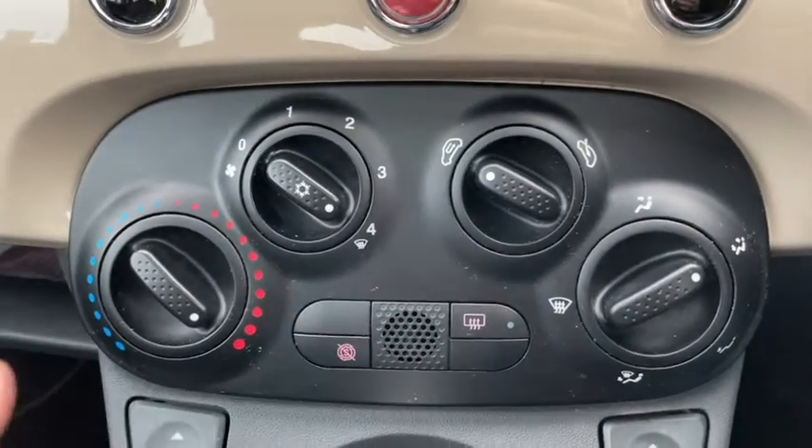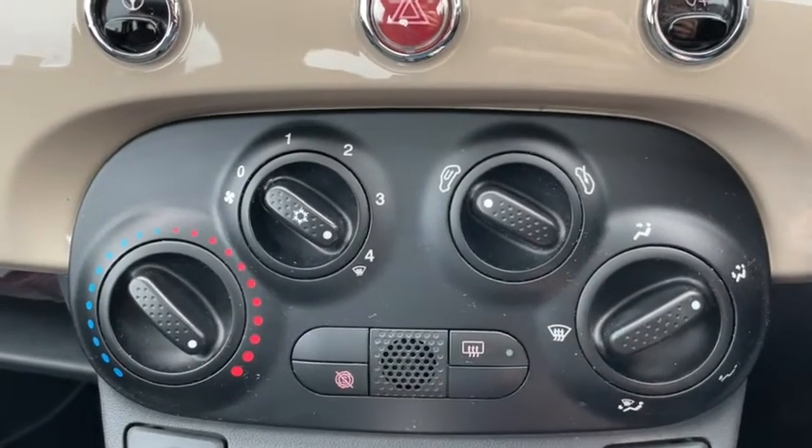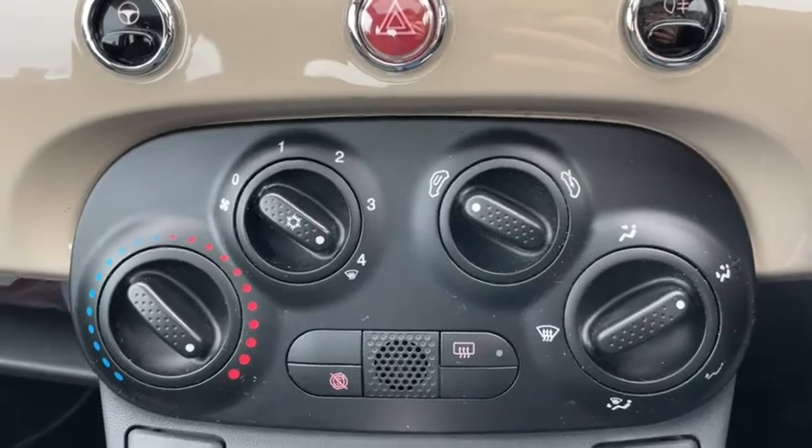It was quite a nippy day when I was filming this and I managed to get the windscreen clear and the whole car heated up within no time. It's pretty efficient thanks to the small size of the vehicle and it can circulate air really well.